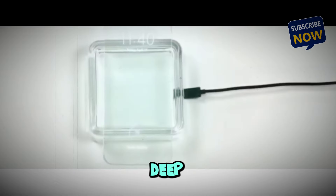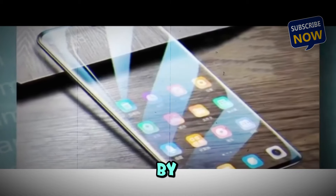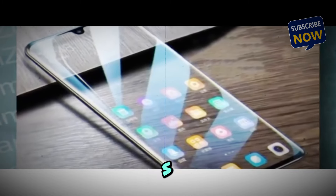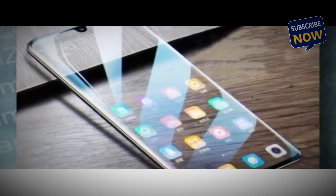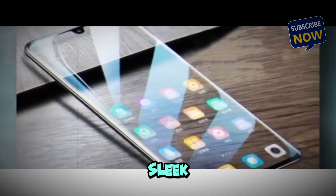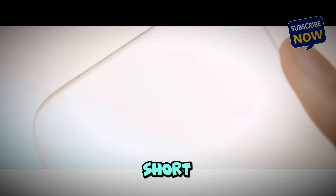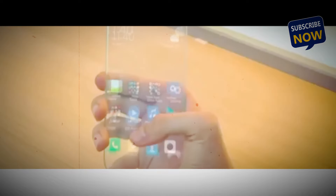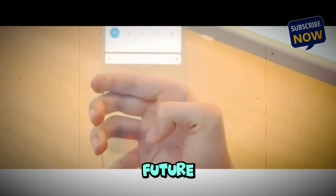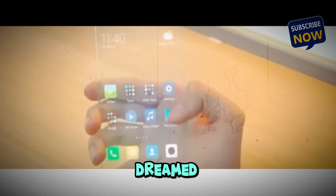Buckle up as we dive deep into this groundbreaking development. Let's start by understanding what makes Nokia's new phone so special. Picture this: a smartphone that's not just sleek but literally see-through. The concept of a transparent phone is nothing short of revolutionary — it's a glimpse into the future where technology and design converge in ways we've only dreamed about.